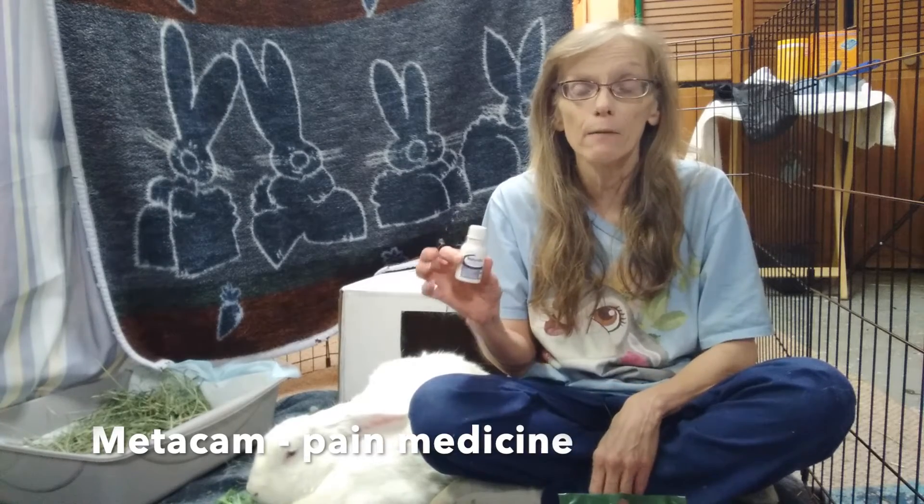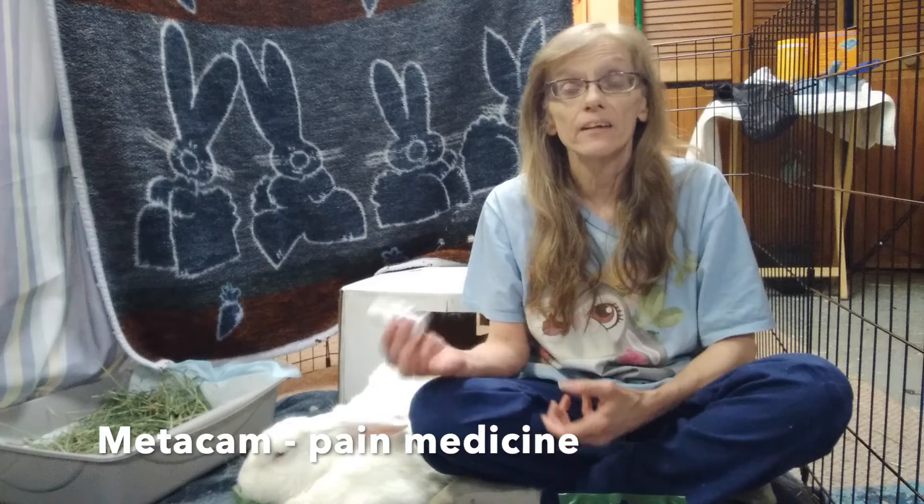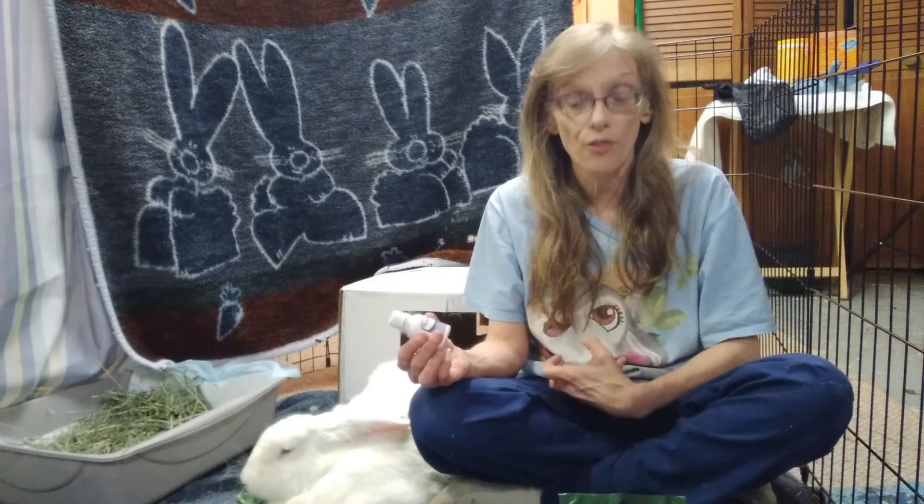Next, meloxidil or Metacam. This is pain and anti-inflammatory medicine. It can be given for any number of reasons, including GI stasis or arthritis.